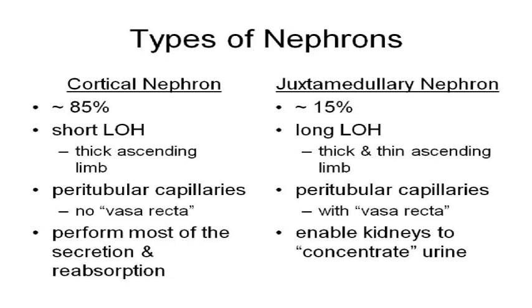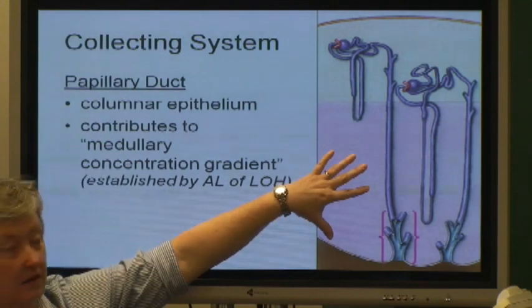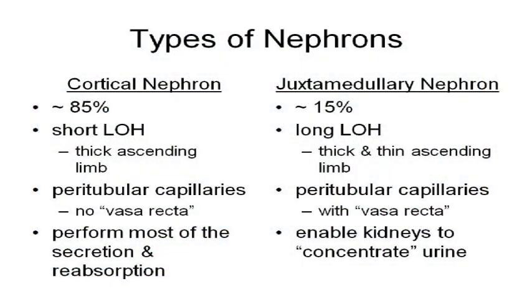About 15% of your nephrons have these great big long loops of Henle, so they're called juxtamedullary nephrons because the glomerulus is next to the medulla. The important part is that these juxtamedullary nephrons have these great big long loops of Henle, and that's what establishes or enables your kidneys to concentrate urine — because that's what establishes this medullary concentration gradient. Don't get the juxtaglomerular apparatus confused with the juxtamedullary nephron.